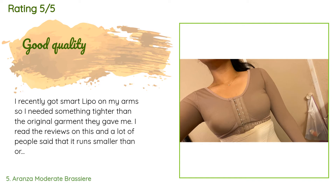A customer said: I recently got smart lipo on my arm so I needed something tighter than the original garment they gave me. A lot of reviewers said it runs smaller than regular sizes so to order a size up. However, as much as I like how it fits and how it's nice and tight, I feel like it could be a little tighter. I think I should have gone with the original size. Definitely good quality and comfortable — just wish I would have gotten a size smaller.